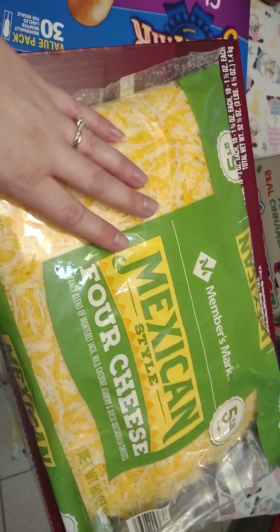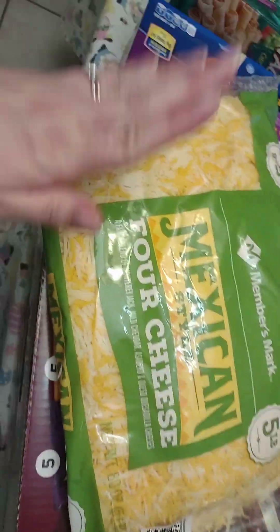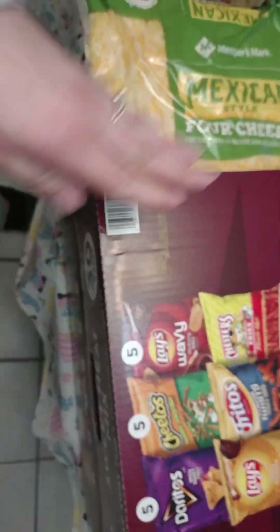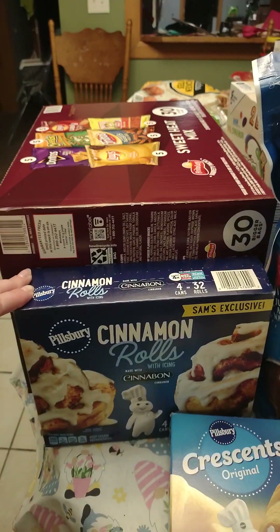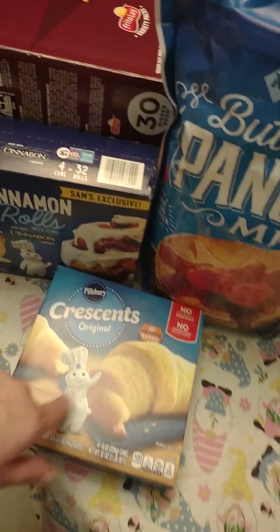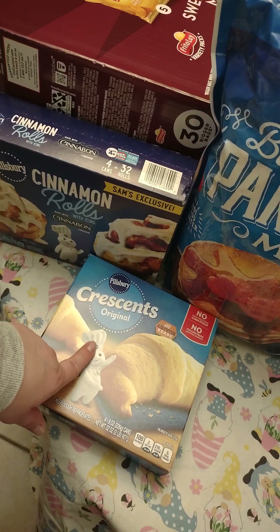We got five pounds of shredded cheese, which normally lasts us a whole month — it goes with our tortilla shells so we can make quesadillas, tacos, and stuff like that. We got a box of chips, and then crescent rolls and cinnamon rolls. The kids are going to be on spring break soon, so those will be good for breakfast.